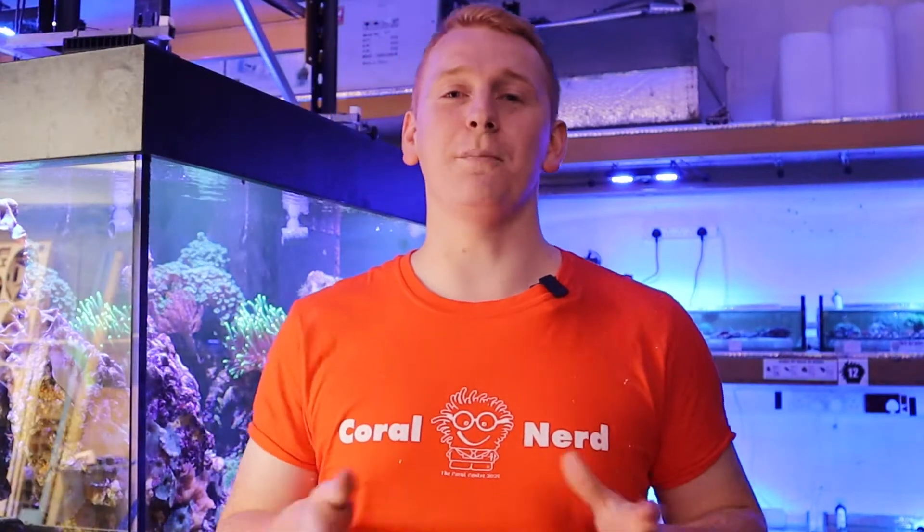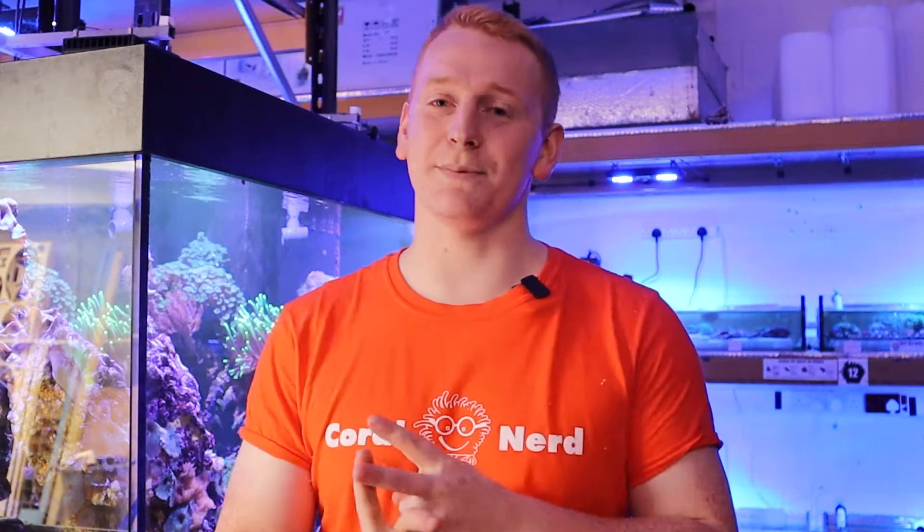Thanks for watching, I do hope you enjoyed it and you learned something. Please remember to leave a comment, hit that subscribe button and also hit the notifications bell so you don't miss anything else upcoming from us in the future. Thank you and we'll see you soon.